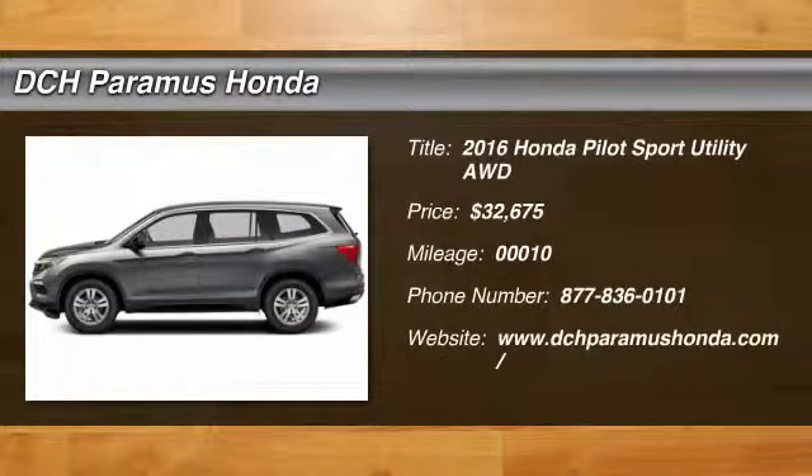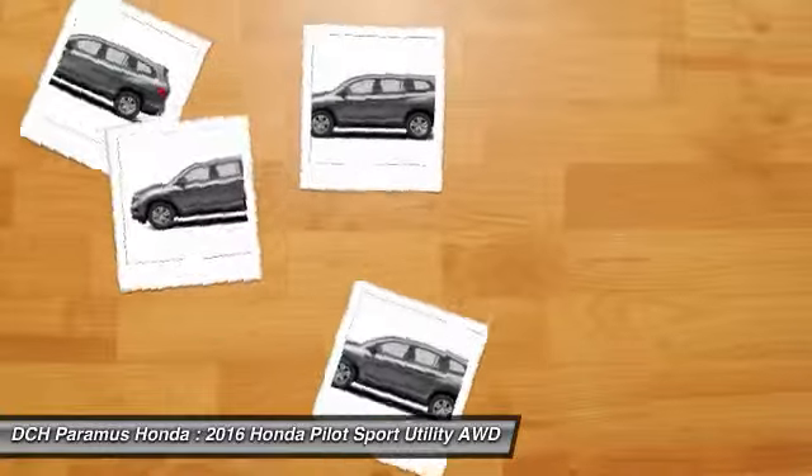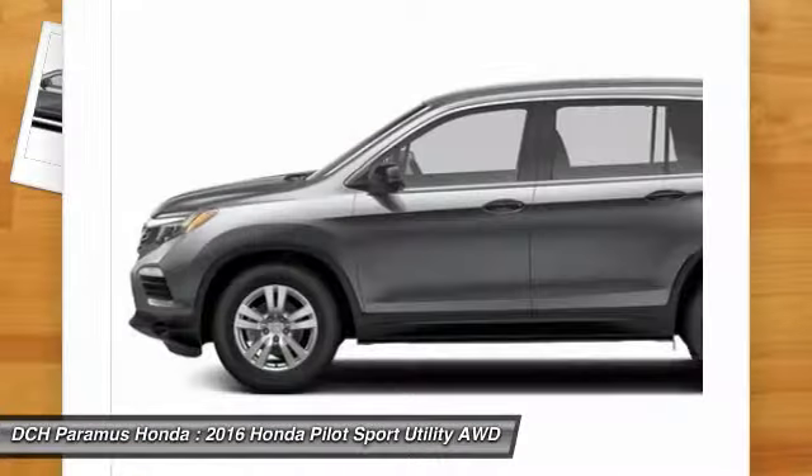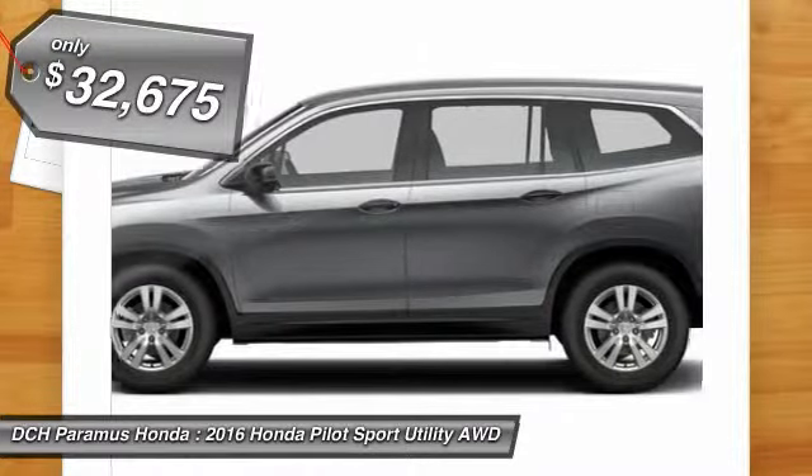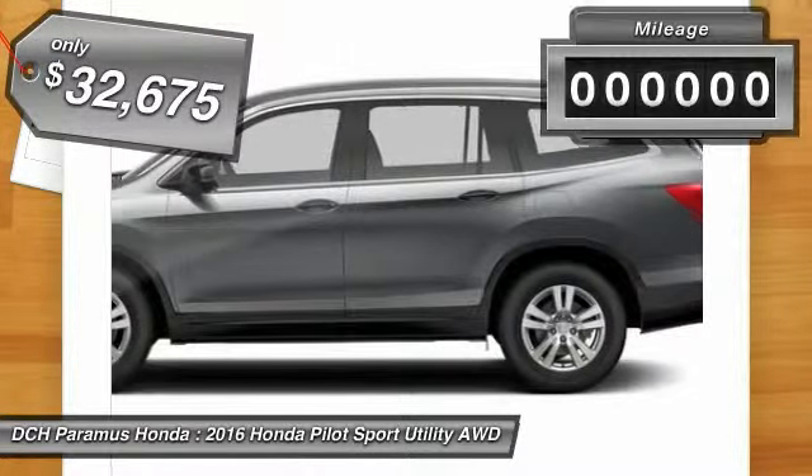The 2016 Honda Pilot. Optimal utility. Indulgent interior. Powerful performer. You'll be ready for almost anything in the Honda Pilot, and it's priced below $35,000.